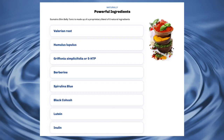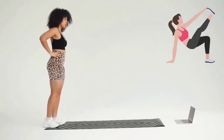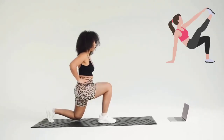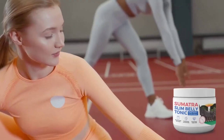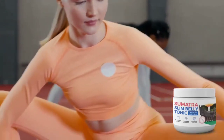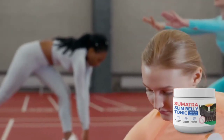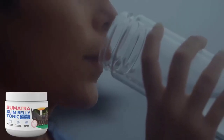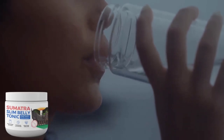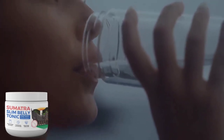Sumatra Slim Belly Tonic will help you get rid of excess body fat, consequently leading to weight loss. You'll have more energy and disposition throughout your day, enabling you to engage in exercises, go to the gym, and carry out your daily activities. To see all these results, it's crucial to take it daily, otherwise you won't get results and will feel frustrated.